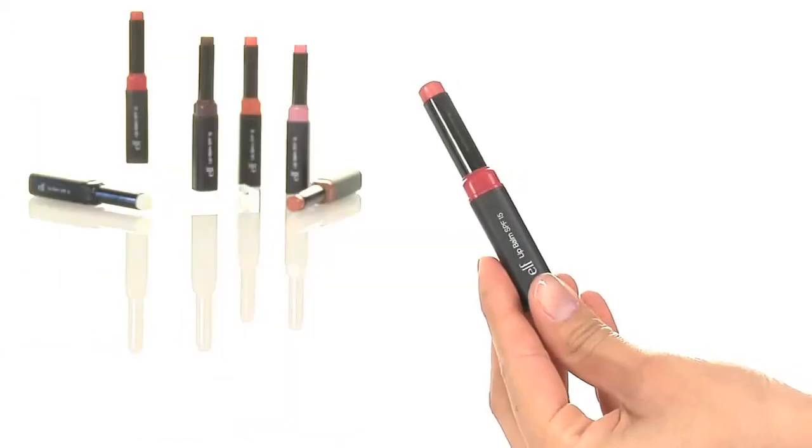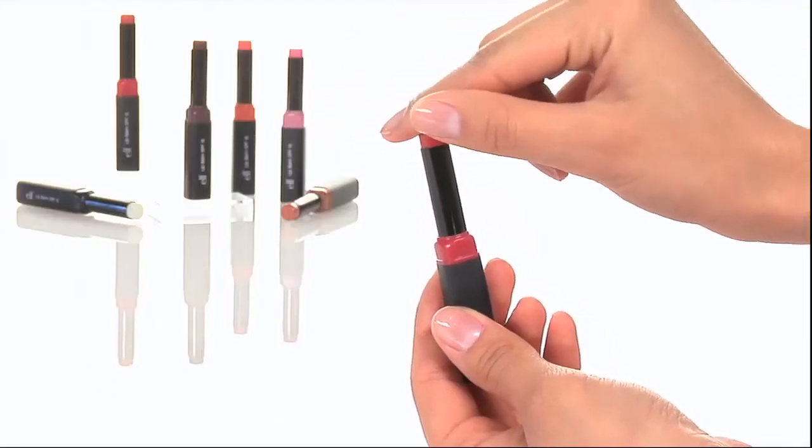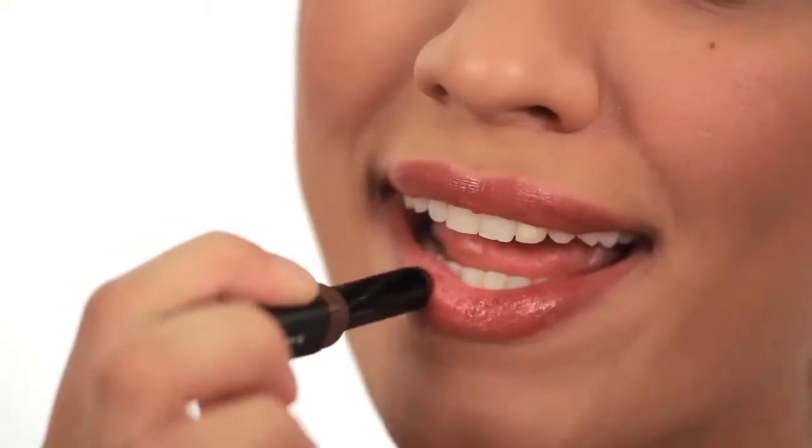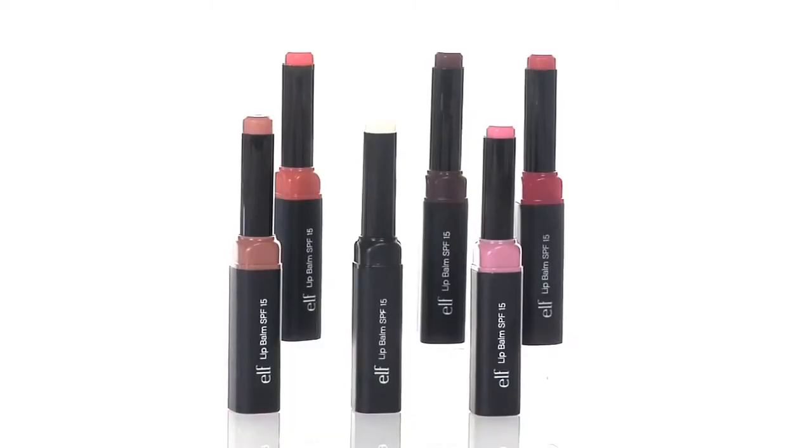Relieve and soothe dry, chapped lips with our top-rated lip balm. Our rich formula includes SPF 15 to prevent sunburn and protect lips from chapping, cracking, or chafing.